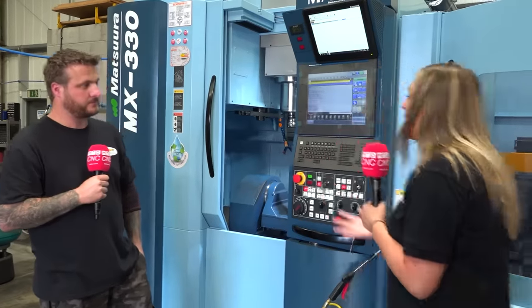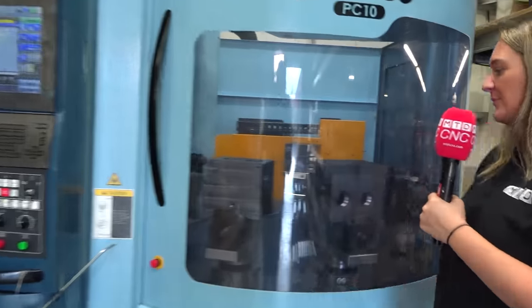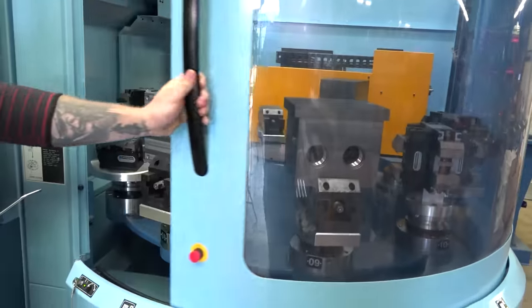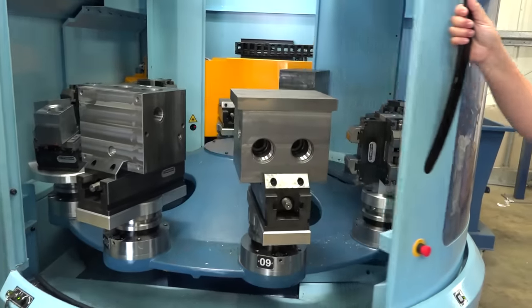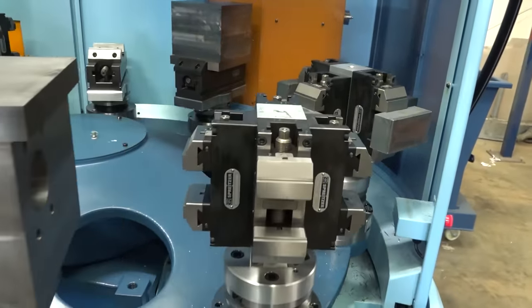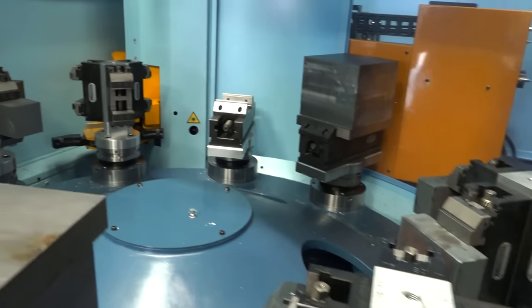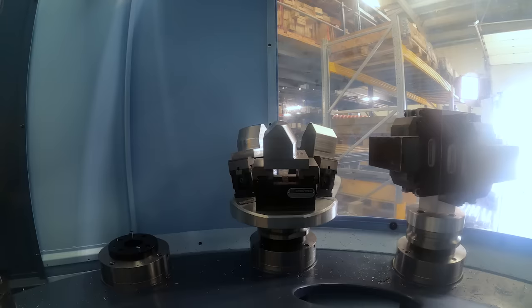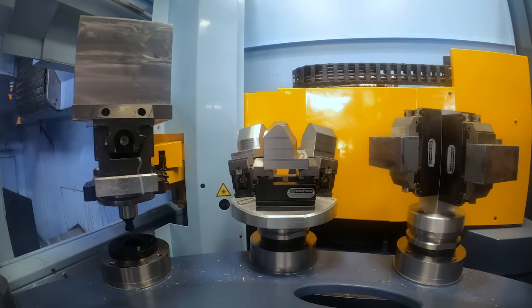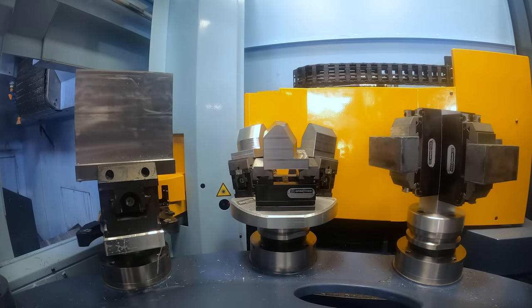One thing I want to show to the people at home is it's got a pallet system on the side. Was that one of the reasons you purchased this machine? It's the main reason we started to look. We wanted to be able to leave it running without a person in attendance, be it through the night or through the day. To be able to put 10 different pallets on, some with multiple jobs — it's certainly the way forward.